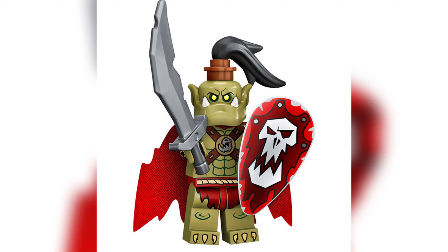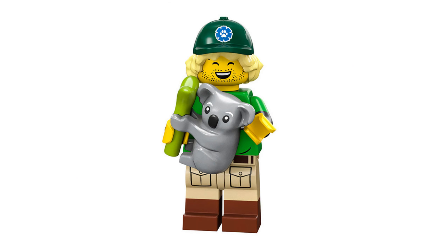Next up we have the Orc — another awesome army builder minifigure. You might also recognise the symbol on his shield from LEGO Fantasy era. I love that shield piece — it's so bright and vivid and the shape is really nice. I also love his sword and his cape, which are very rugged and look like they've been through war, giving it great detail. I also love his headpiece with that jaw of the ogre style, and the hair piece makes it look very warrior-esque.